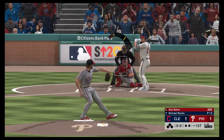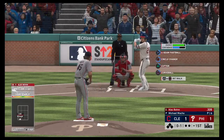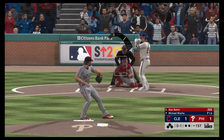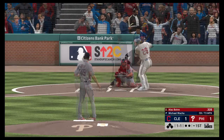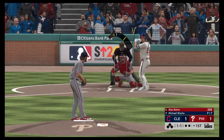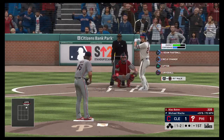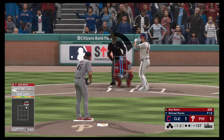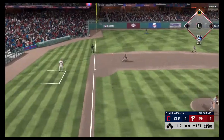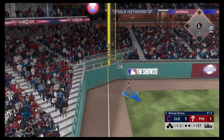And now Alec Bohm. He takes a called strike at the knees, 0-1. Check swing, but he held up in time — ball one. Wow, that pitch wasn't even close and he almost chased it. Now a swing and a miss, he's behind one and two. Swing and a ball pulled hard down the line to left — that finds the outfield grass for a base hit. He's around first heading for two.